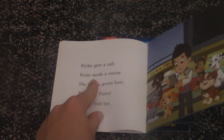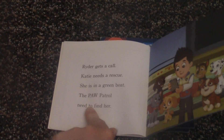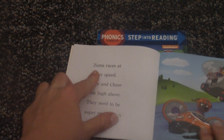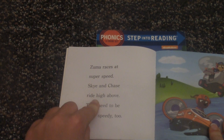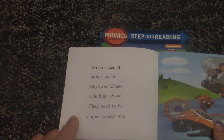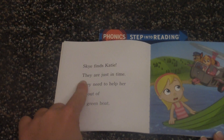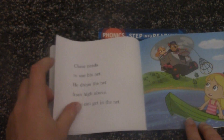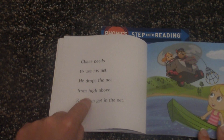Ryder gets a call. Katie needs a rescue. She is in a green boat. The Paw Patrol needs to find her. Zuma races at super speed. Sky and Chase ride high above. They need to be super speedy, too. Sky finds Katie. They are just in time. They need to help her get out of the green boat. Chase needs to use his net. He drops the net from high above.